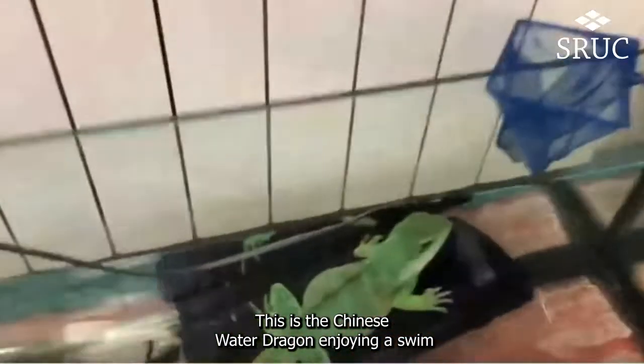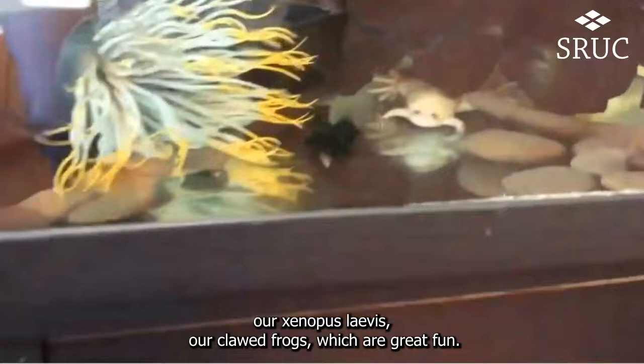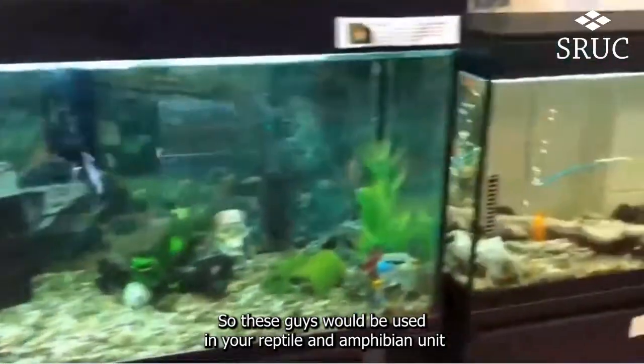This is the Chinese water dragon enjoying a swim. And then we've got our Xenopus laevis — our clawed frogs — which are great fun. These guys would be used in your reptile and amphibian unit.